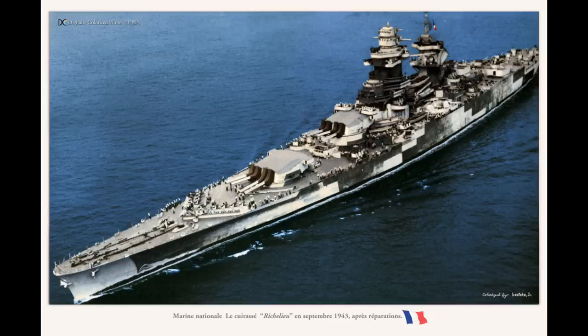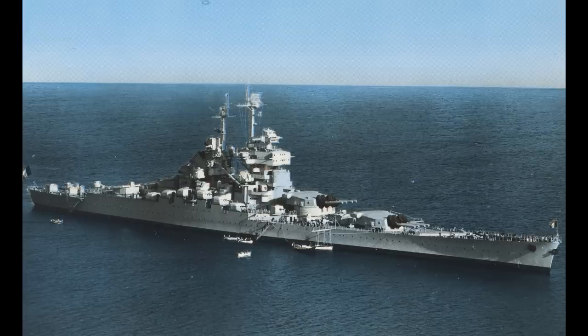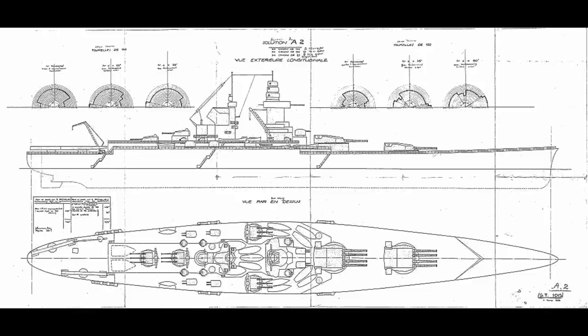A pair of ships were ordered, the Richelieu and the Jean Bart. But in the late 1930s, Italy had ordered a couple more Littorio-class battleships, so the French ordered a pair of additional battleships as well. That old French urge to tinker came back again, and the ships were ordered to two entirely different revised designs.